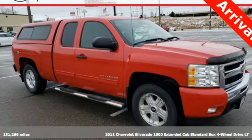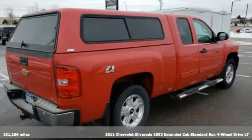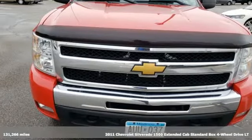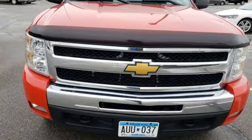It's a 2011 Chevrolet Silverado 1500. Performance, value, durability — Chevy. It's equipped for all your driving needs and wants.